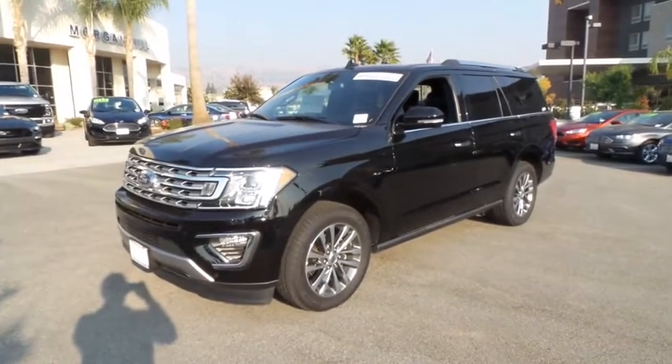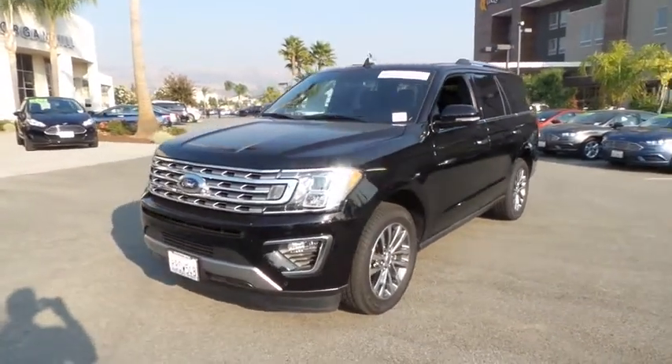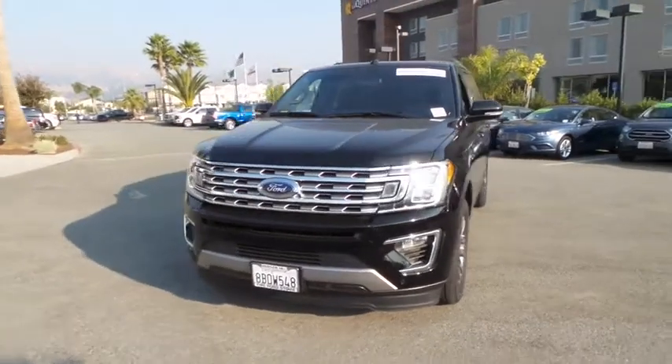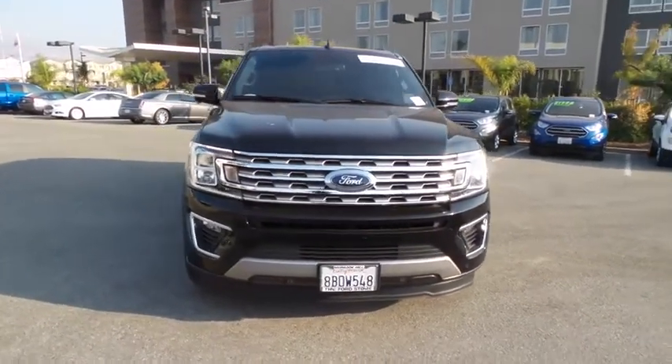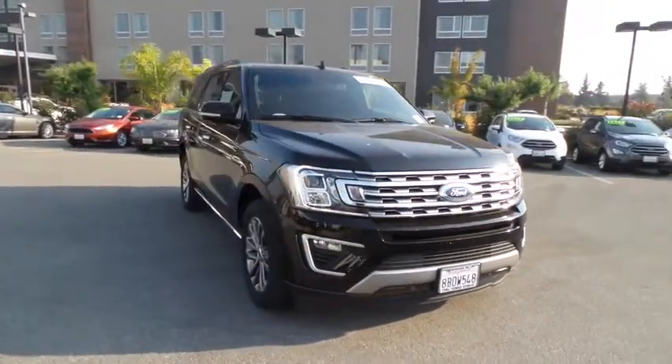2018 Ford Expedition. Powerful, controlled, resourceful. Expedition. This vehicle has less than 25,000 miles. Here are some of this vehicle's great options.